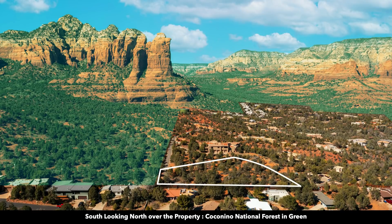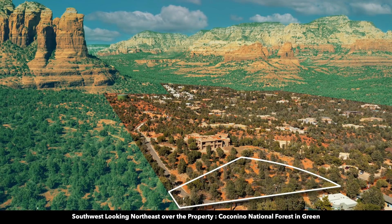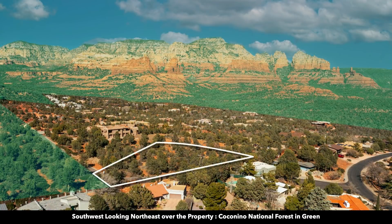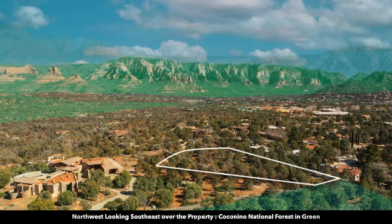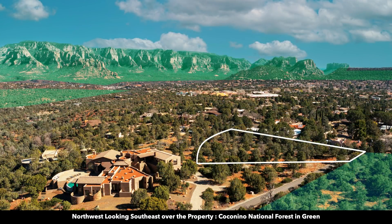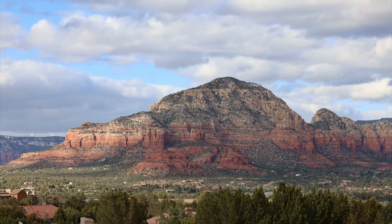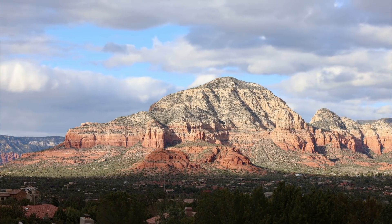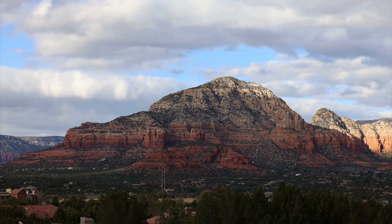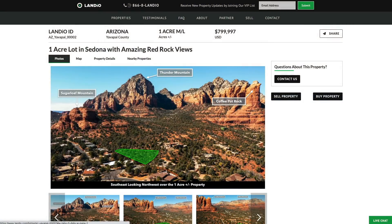The west boundary of the property borders the Coconino National Forest. Many of the surrounding rock formations are part of the Coconino National Forest. There are over 200 miles of hiking trails around Sedona, most of which are easily accessible including the trailhead just outside this gate. Many people who have lived in Sedona for decades say the views are never the same — they change as the sun and clouds dance around the red rocks throughout the day while bathing in stars and moonlight at night. This incredible one acre home site in Sedona is priced at $79,997.